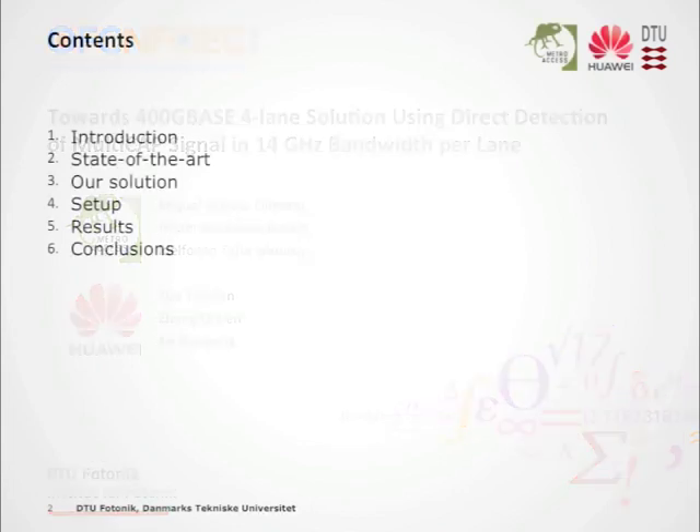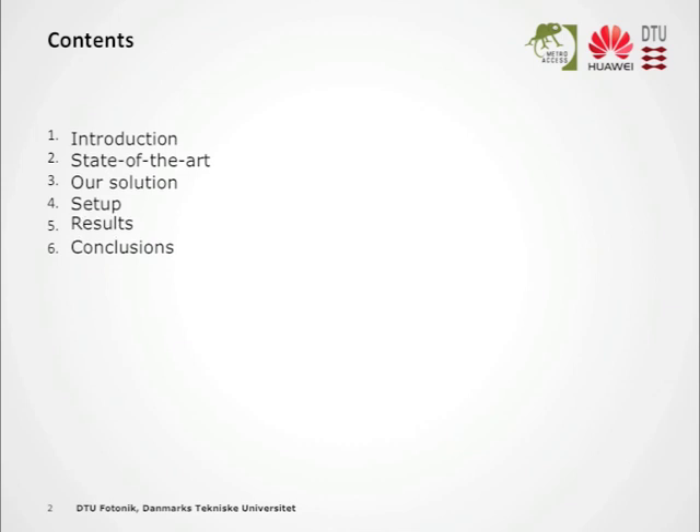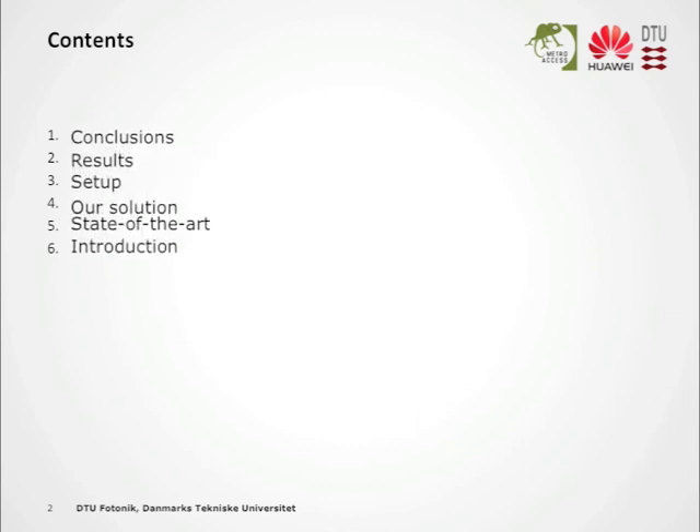The outline of my talk is pretty classic. There are no big surprises except for the fact that I will be giving it backwards. I'll start with the conclusions, back them up with the results, explain the experimental setup, tell what this multicap thing is, position it into the state-of-the-art, and finish with some introduction.